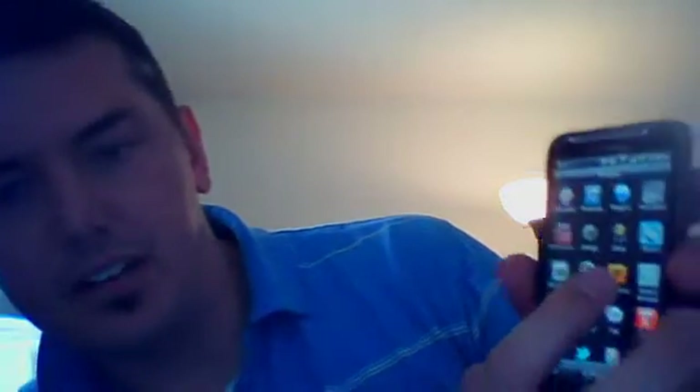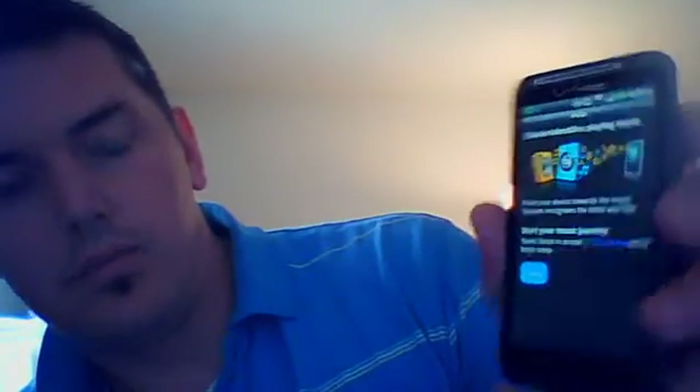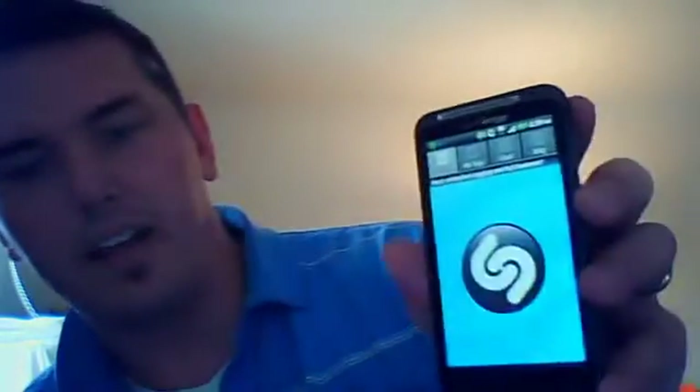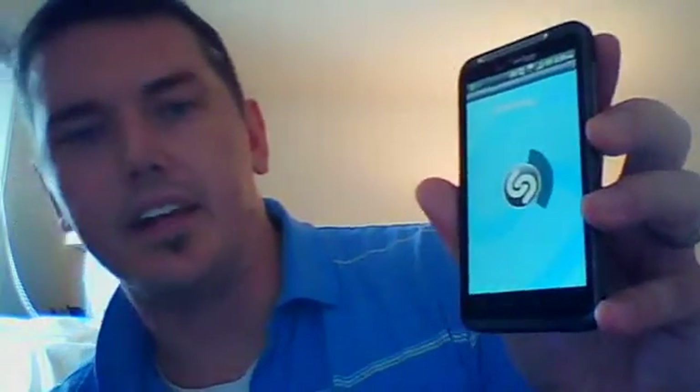Shazam and Soundhound — there's Shazam, there's Soundhound. If we bring up Shazam, we can go in and accept the terms and conditions. What it does is actually listen to a song. Like if you have a song playing, you just touch this and it'll listen, recognize it, and tell you what the song is. You can also watch a YouTube video and a couple of other things.